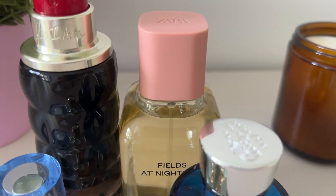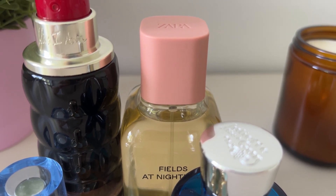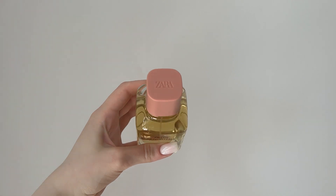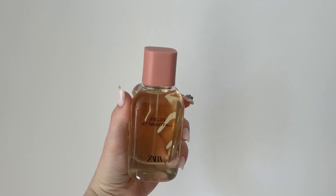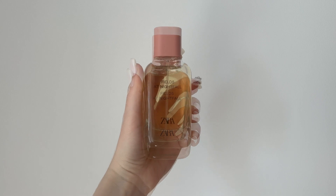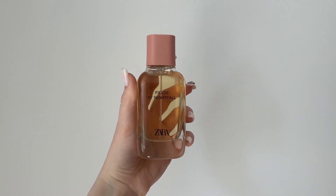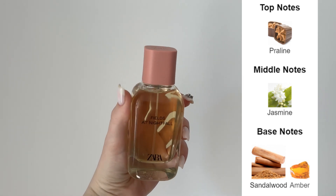Call me Travis Scott because I get those goosebumps every time — I love this one. Next up is Zara Fields at Nightfall. I really like the bottle, especially this pink cap which I found very pretty. This one is supposed to be a dupe for This Is Her by Zadig & Voltaire, and I have to say they are pretty similar because I tested them side by side on my skin.